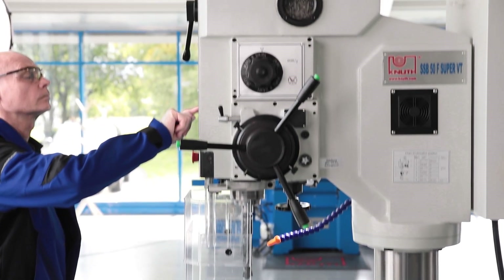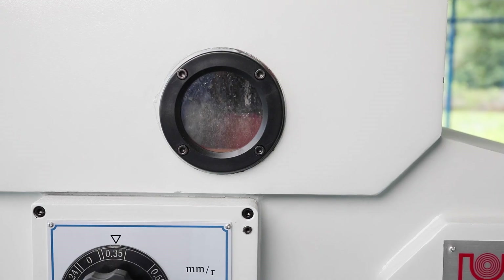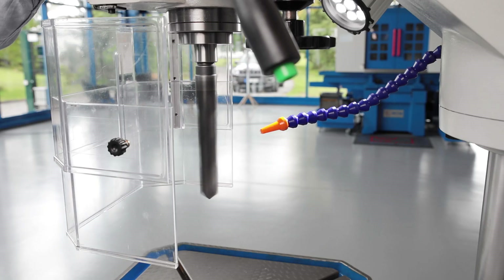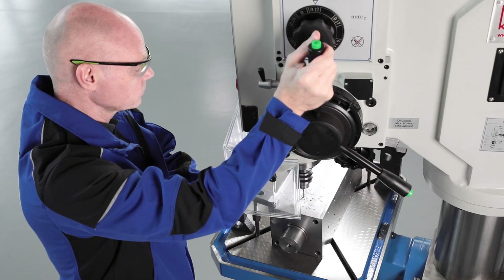The drill head continues with its heavy and solid design. The gearbox for the spindle speed ranges and feed runs in a low maintenance oil bath. The spindle speed is infinitely variable by modern inverter technology and provides high torque over the entire speed range.